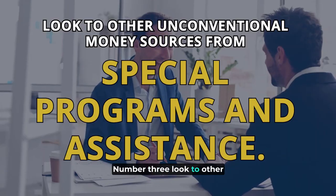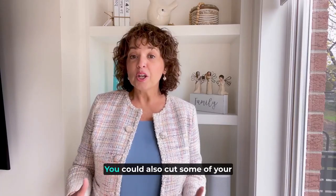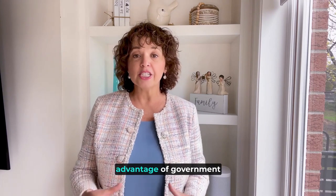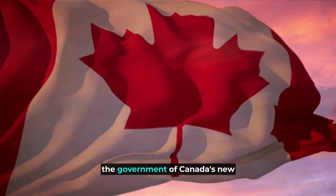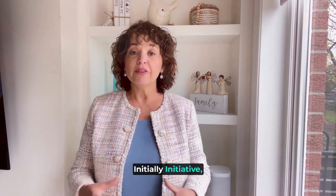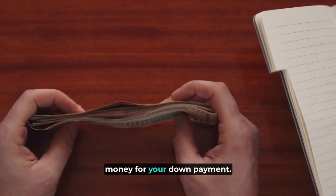Number three: look to unconventional money sources from special programs and assistance. You could cut some of your upfront mortgage costs by taking advantage of government programs, tax rebates and other funding opportunities. For example, the Government of Canada's new First Home Savings Account (FHSA) initiative could help you trim your next year's tax bills as you gather money for your down payment.